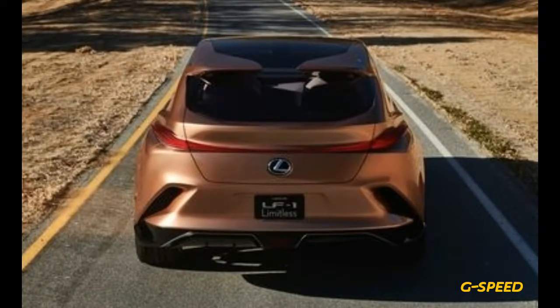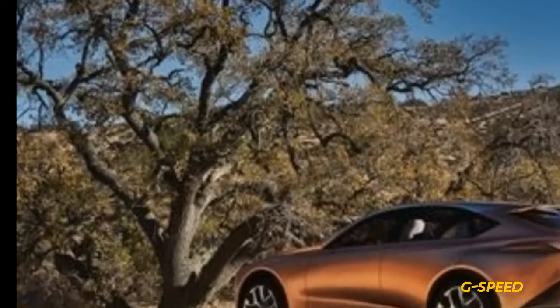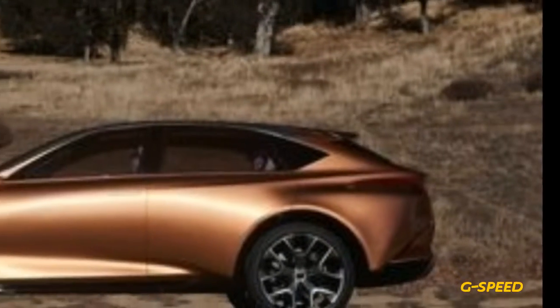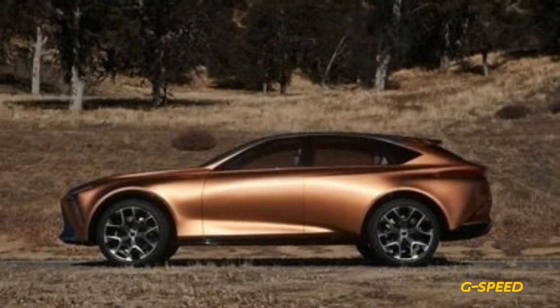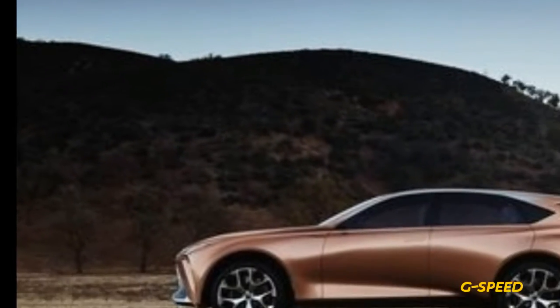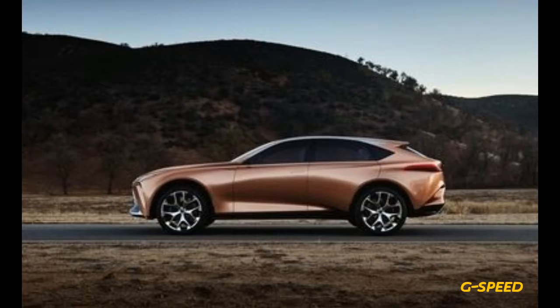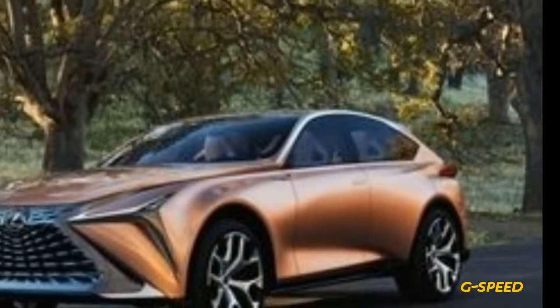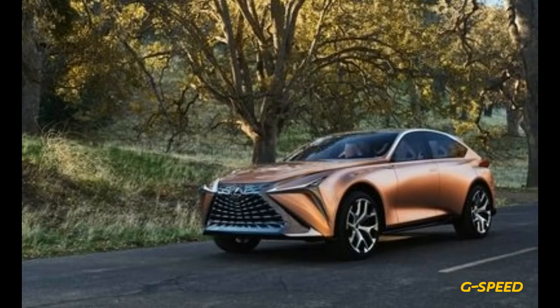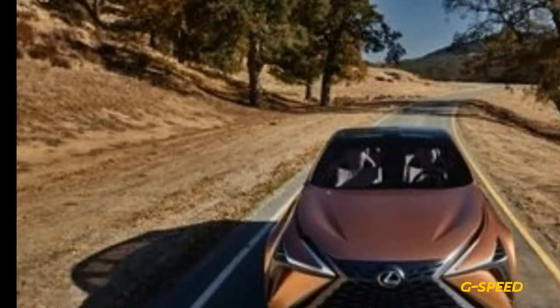A lot like an Infiniti QX70, as it turns out. The proportions certainly mirror those of the crossover originally known as the FX, probably because, like the Infiniti, the Lexus uses a rear-drive architecture. That allows for a long hood, a generous dash-to-axle ratio, and short front overhang.